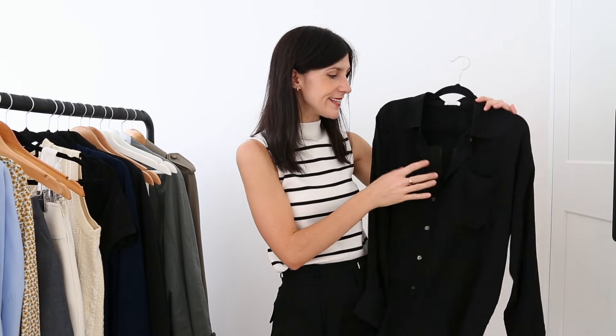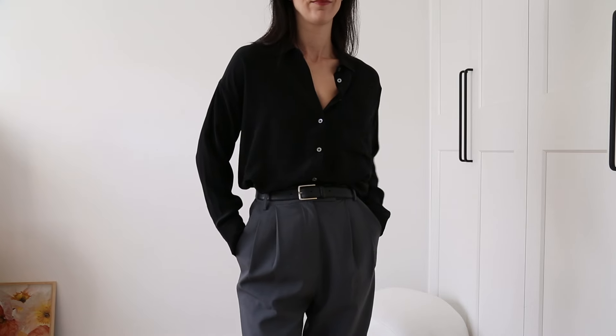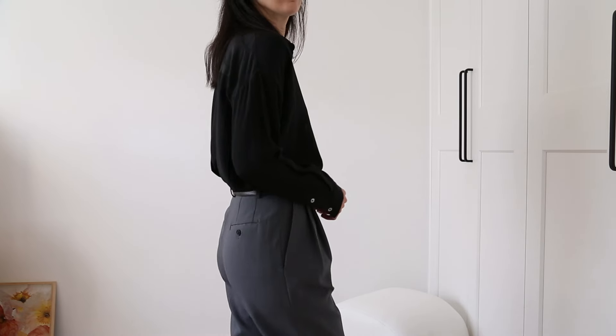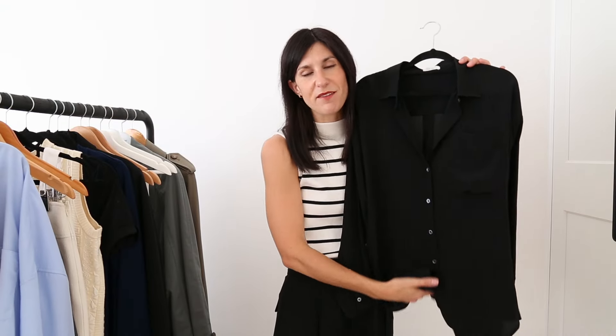Finally, we have one of the very first pieces I've added to my wardrobe from LilySilk — this is their oversized black silk blouse. And I think this is a nice juxtaposition against that blue oversized shirt, because this really does have a sense of refinement to it, being made from that beautiful mulberry silk. It has a slight sheen to the fabrication, and of course being in black too, it just reads a little bit more formal.